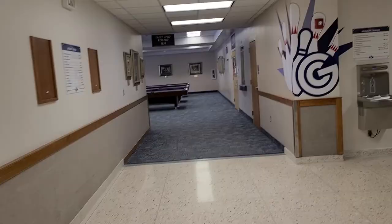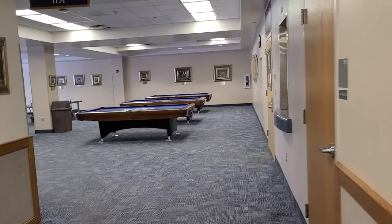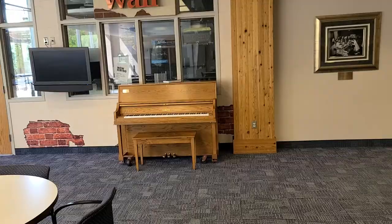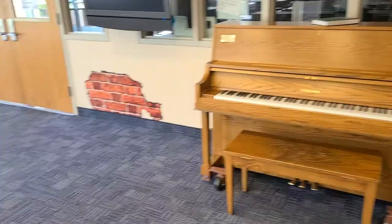This is the bowling alley — it's not open right now. There are some arcade games in there too; it's really fun. There are also a lot of places to take naps. This is a piano where I have heard 'River Flows in You' played a lot when I'm trying to take a nap over here.